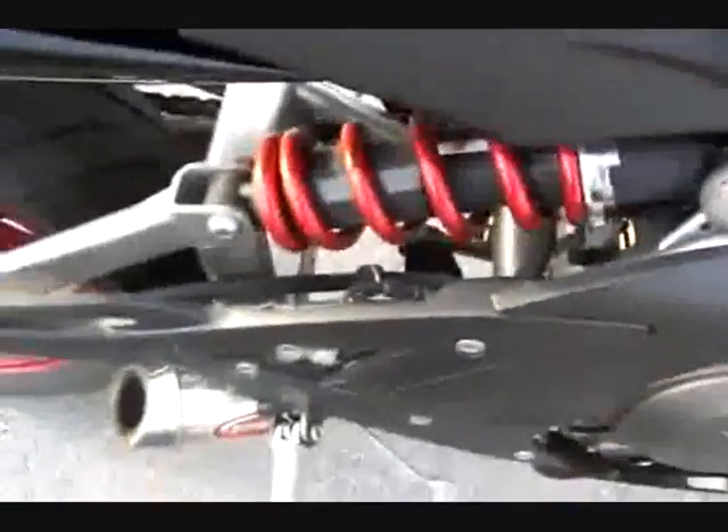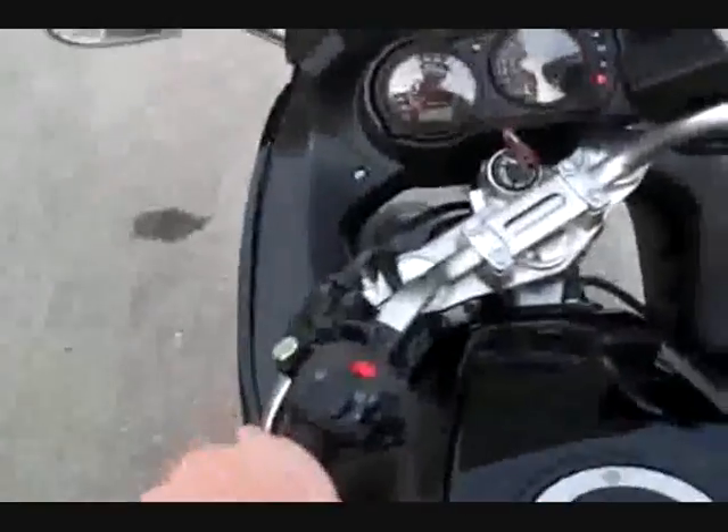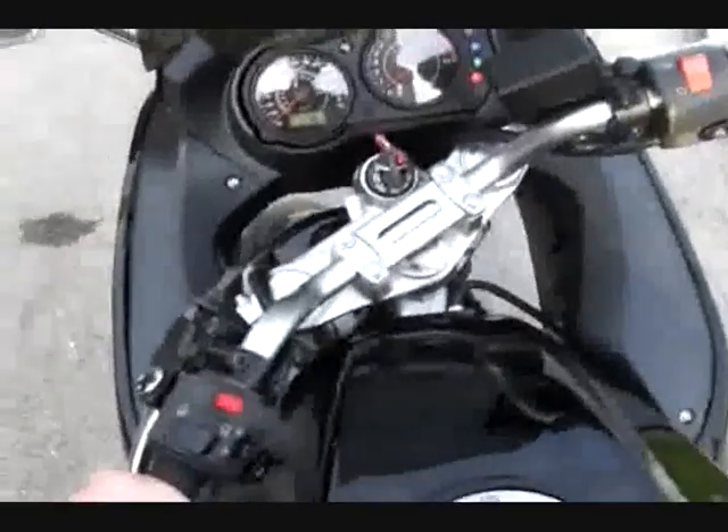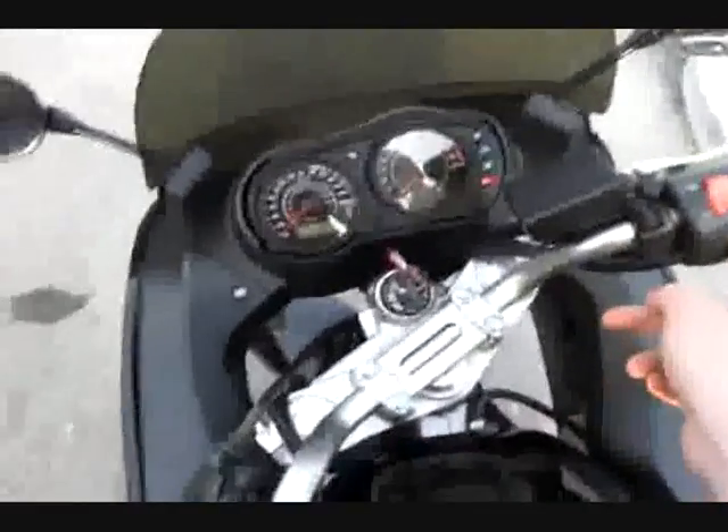The suspension is adjustable, and it comes with a tool to adjust it. To start the bike, you need to have the kickstand up unless the bike is in neutral, and you need to pull the clutch in to put it in neutral. When you pull the clutch in and have the kickstand up, or just put it in neutral, it fires right up.